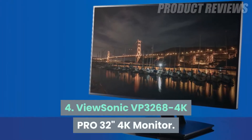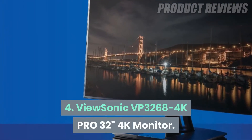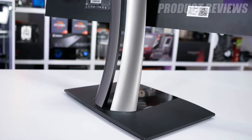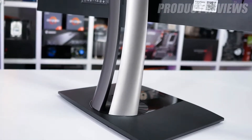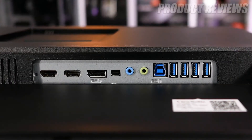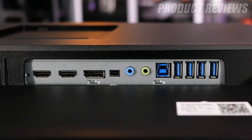Number 4: Vucenic VP3268 4K Pro 32-inch 4K Monitor. They say a picture is worth a thousand words, and this 4K monitor will be the tool you'll want when it comes to editing videos and photos. It has a large 32-inch display for an ideal workspace and has smooth content playback.